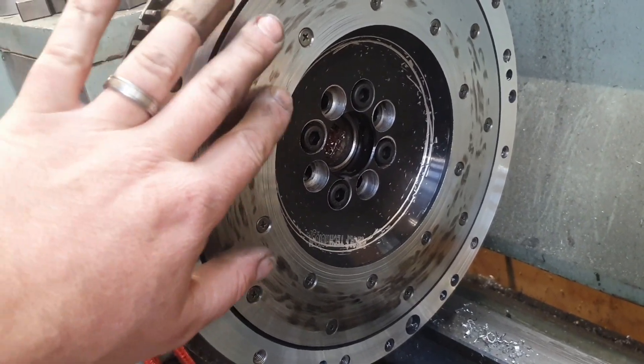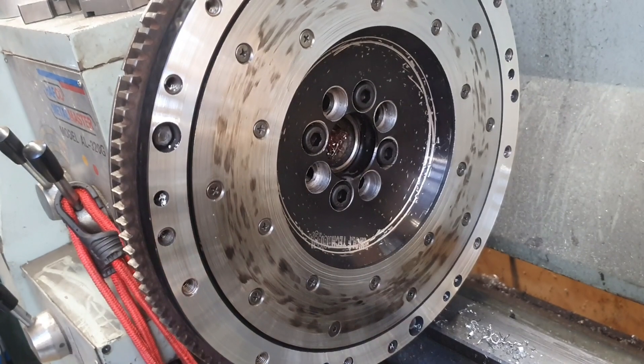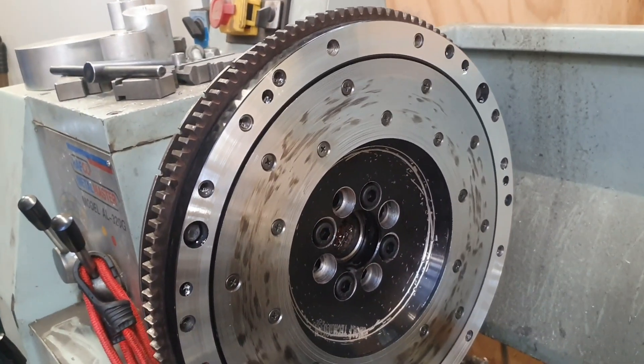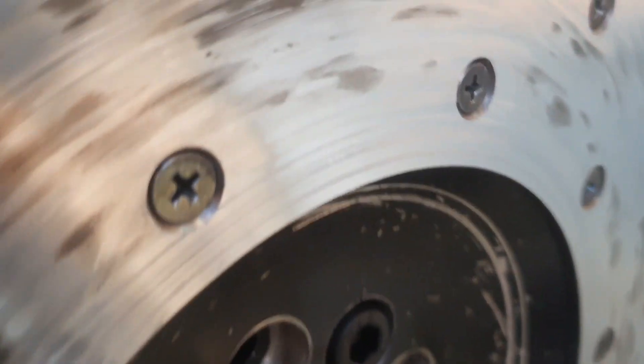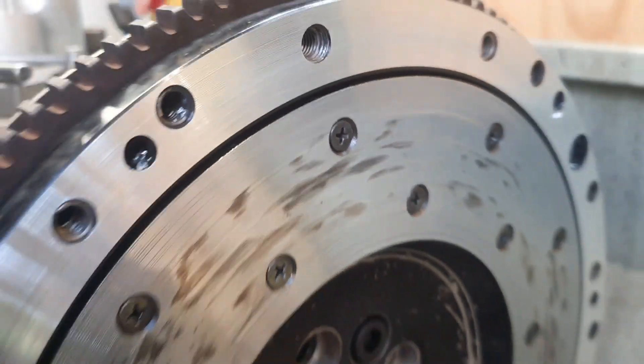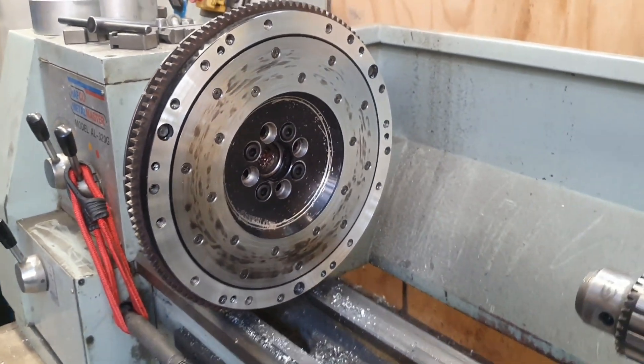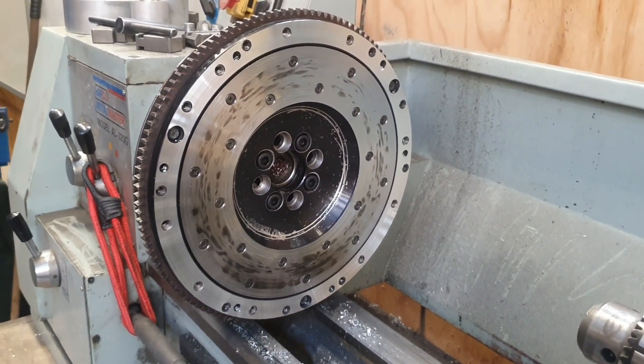Not bad. The clutch is going to wear in pretty quickly — probably by the time it's on the trailer it'll be bedded in, so it'll be alright.